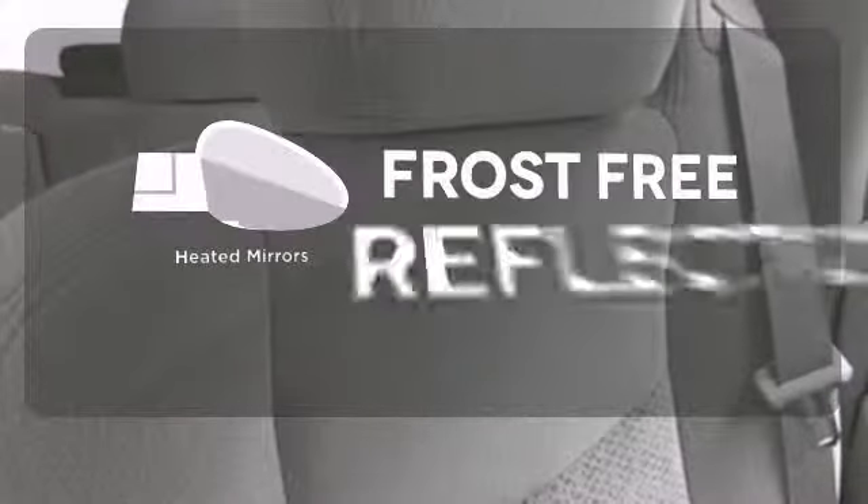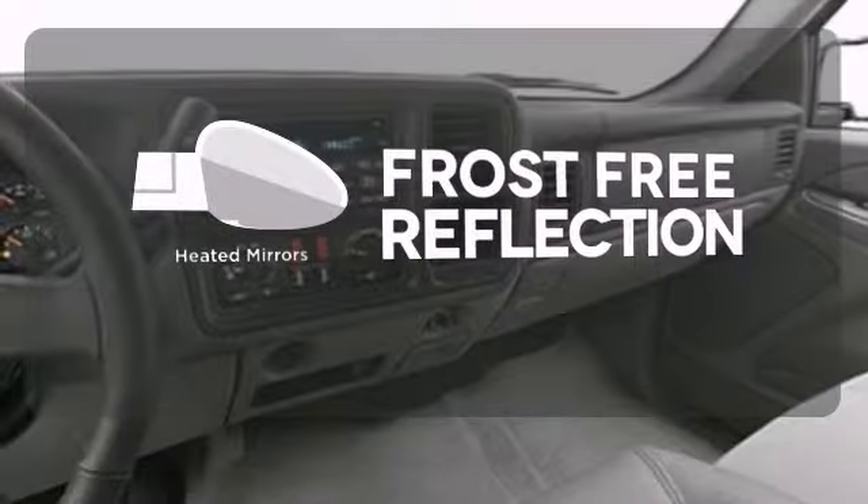Add to that four-wheel anti-lock disc brakes, a potent Chevrolet V8 engine, and four-speed automatic transmission with overdrive. Say goodbye to the frost and never leave your car with the heated mirrors.